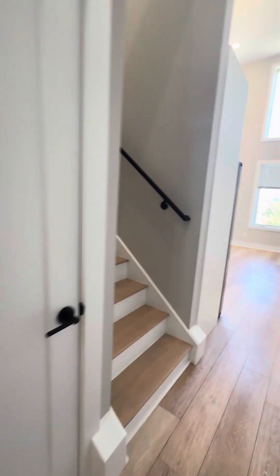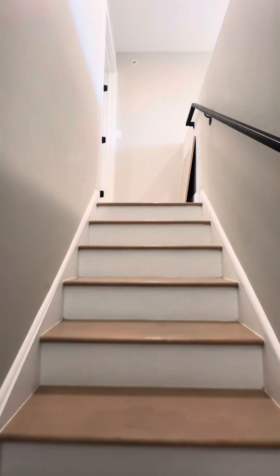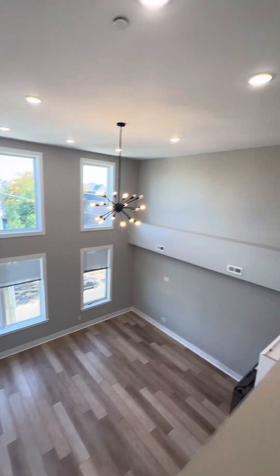We will head up to the master suite. It's absolutely incredible — open, light, and airy. This is a brand-new unit, it's absolutely amazing. And as you walk up, you can look down for another view — I just love that.